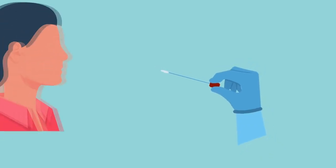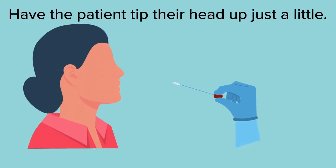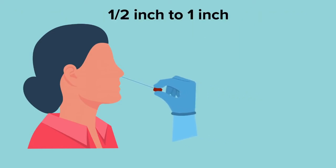We are pleased to announce that the CareStart antigen test has been approved for anterior nasal testing. This painless procedure involves either the staff or the patient inserting a nasal swab less than one-half an inch into each nostril.